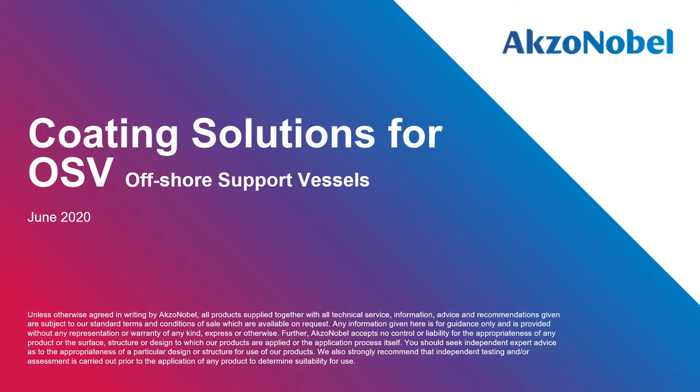Good morning and good afternoon, ladies and gentlemen, and welcome to the session on coating solutions for OSV, offshore support vessels. My name is HJ Kim, AkzoNobel Marine Coastal sub-segment manager with 22 years of marine coating sales and marketing experience.